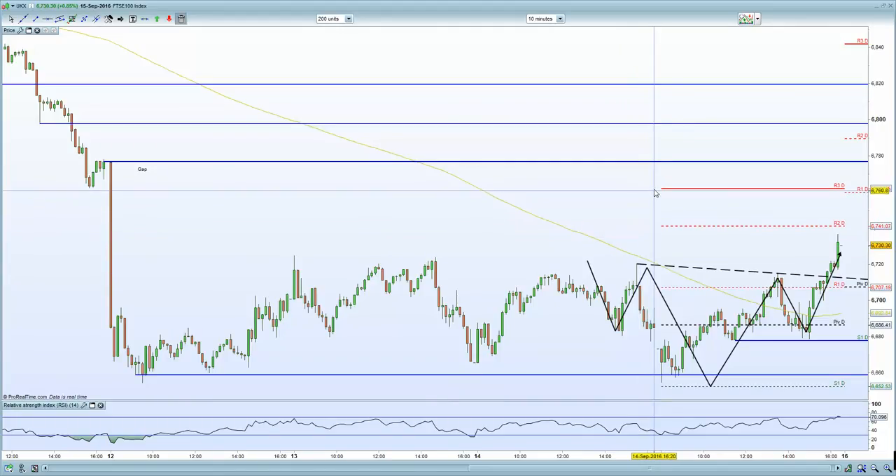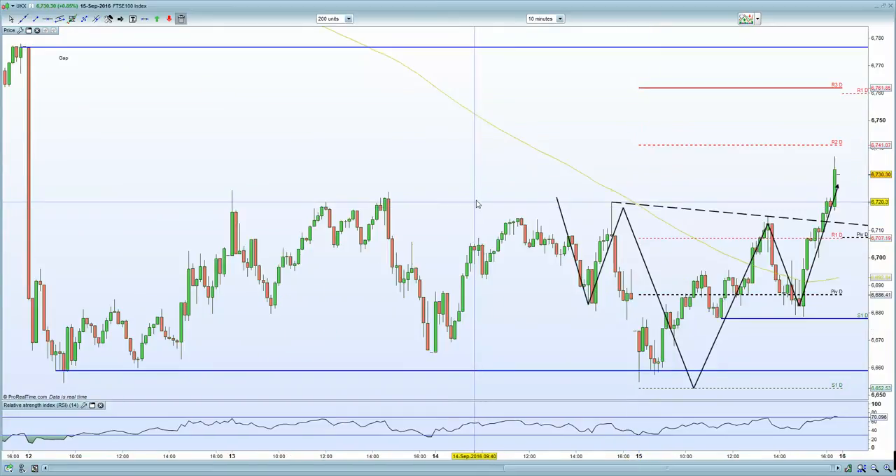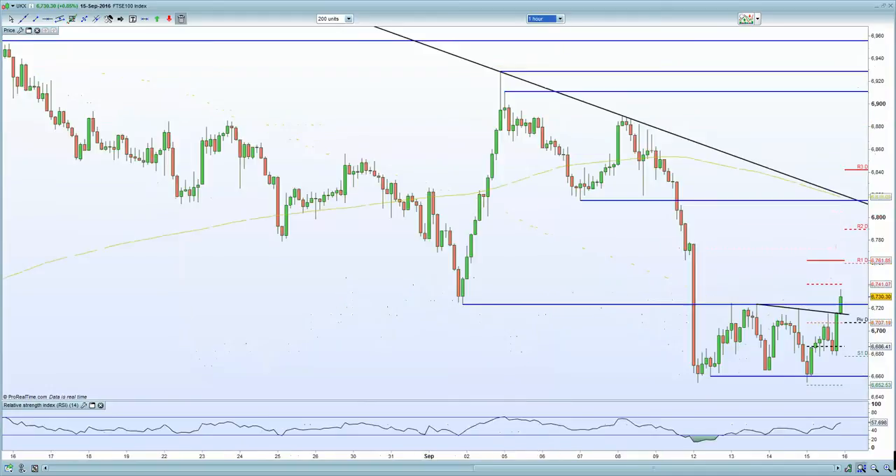On the FTSE itself, potential next resistance at 6,760 and 6,780 potentially on the upside. So the FTSE certainly remains bullish, and the IHS formation certainly remains active, as you can see here towards the close.